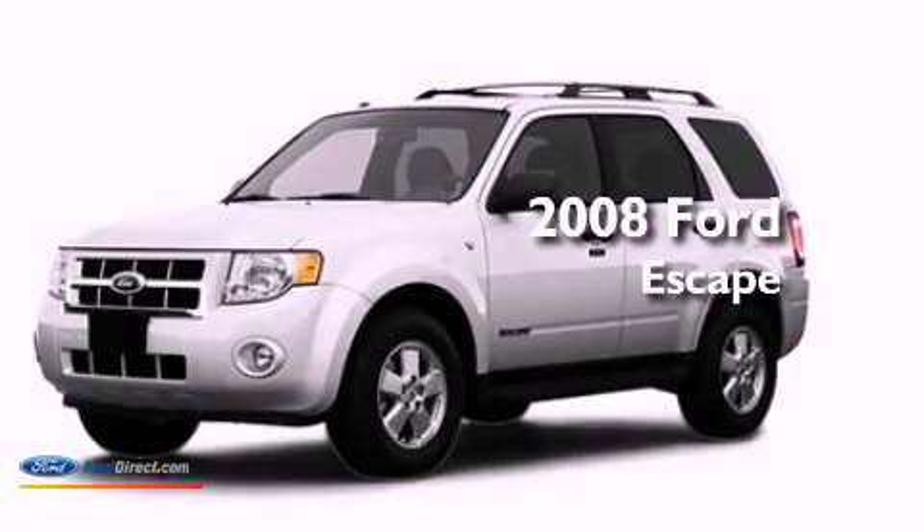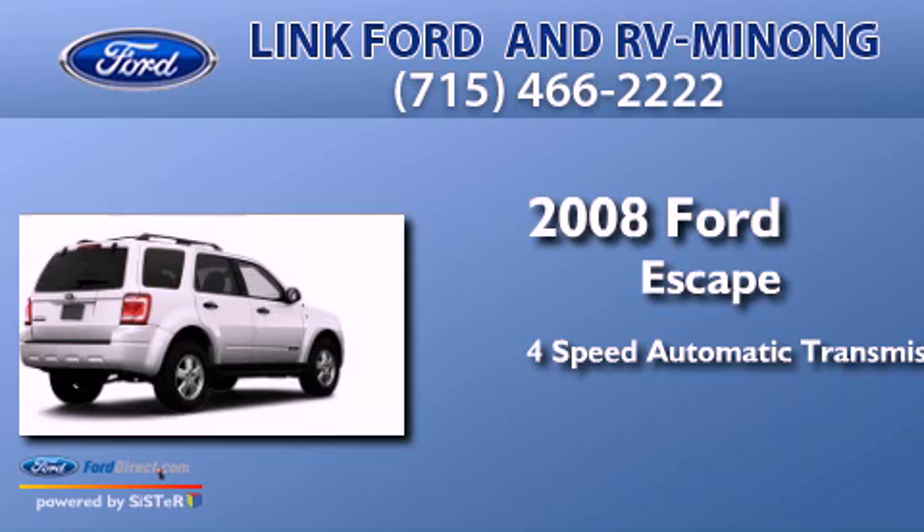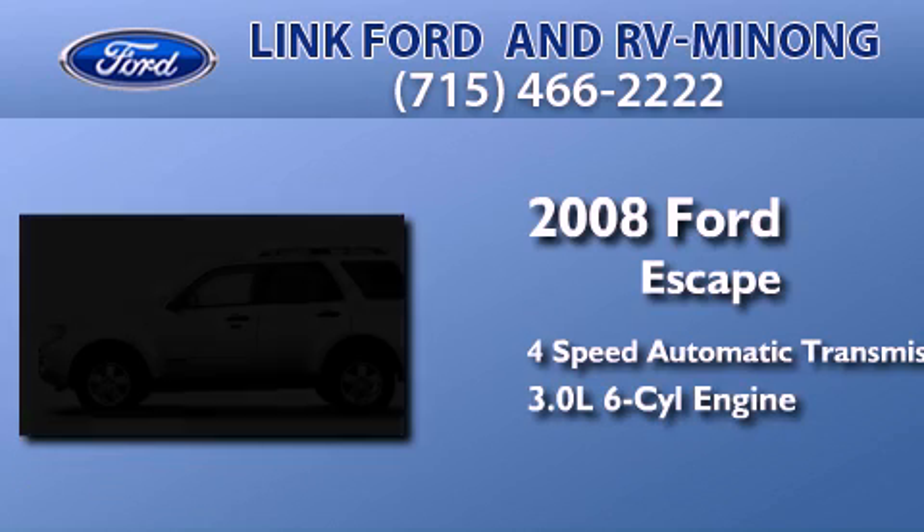This is a 2008 Ford Escape. This crossover has an automatic transmission and a 3.0-liter V6.